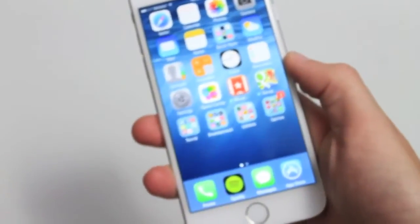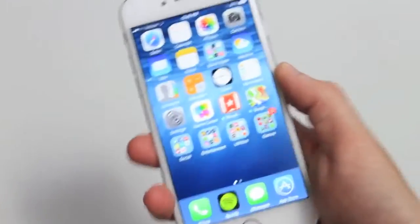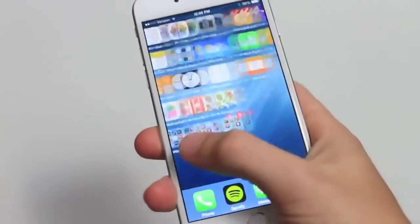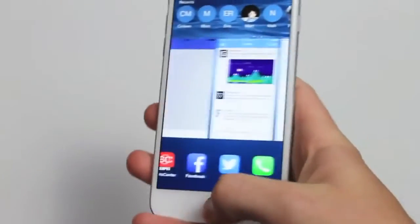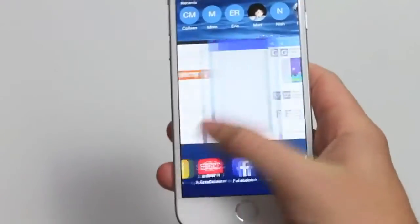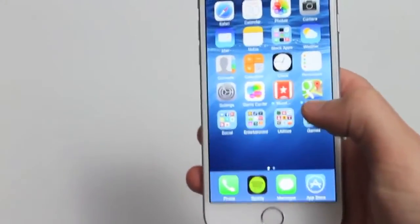As far as the actual performance of iOS 8, I've had some hiccups, but that's to be expected with a brand new operating system on a brand new phone. Here and there there will be some freezes, but overall it's really quick with not much stuttering. As you can see going around through the operating system it's smooth, and you'll have the occasional hiccup, but again that's to be expected.